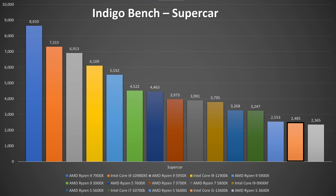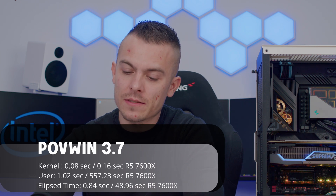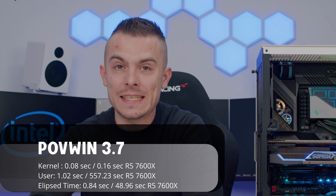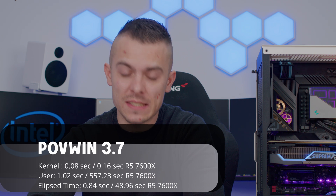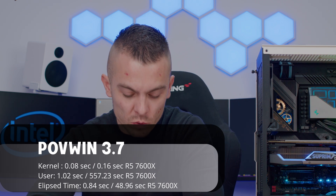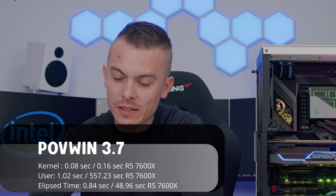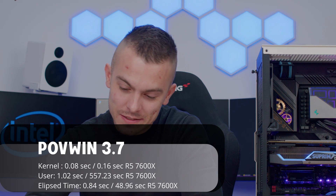In POV-Ray 3.7, which I'm using exclusively for terminal testing, the Kernel took 0.16 seconds for the 7600X versus 0.08 seconds for the 13600K. The User time was 1.02 seconds for the 13600K versus 557.23 seconds for the 7600X — I'm not sure how that happened but it did.